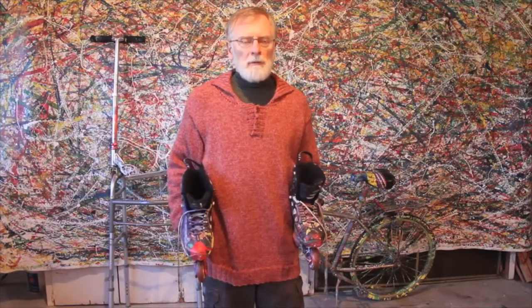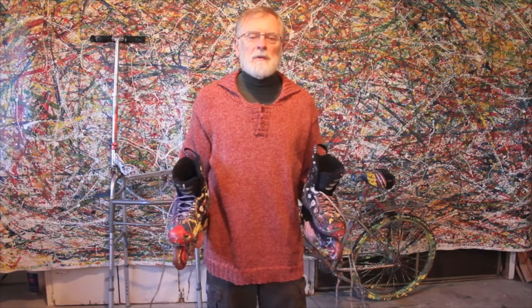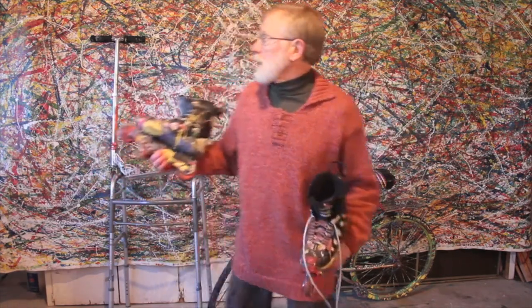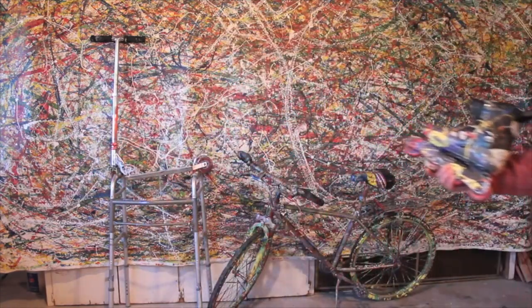Hi, I'm John Barry, creator of Traction Painting, in which I transform bicycles, scooters, walkers, and skates — such as these right here — into brushes. Take a look at the 7x14-foot painting behind me.